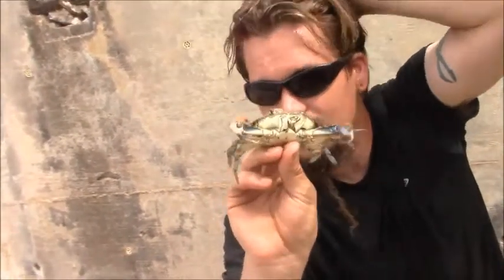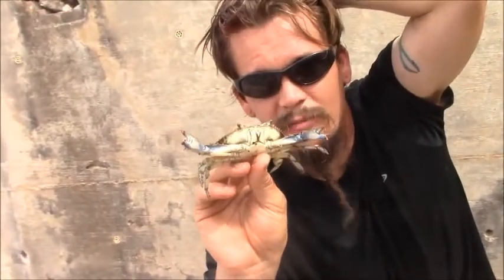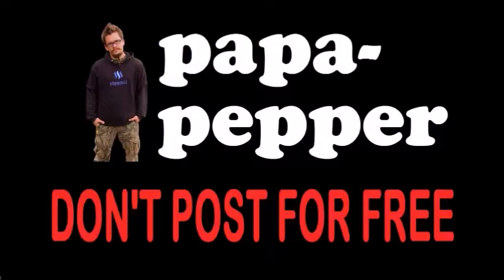So just another one of my wild friends. I've caught these before and just wanted to show the little peppers how to do it. Papa out. As always, I'm Papa Pepper and I'd like to remind you, don't post for free.